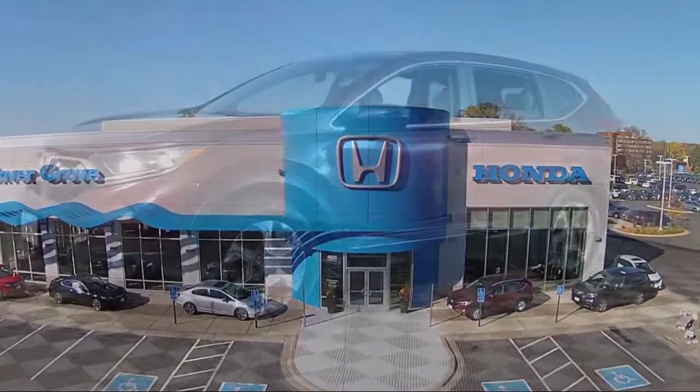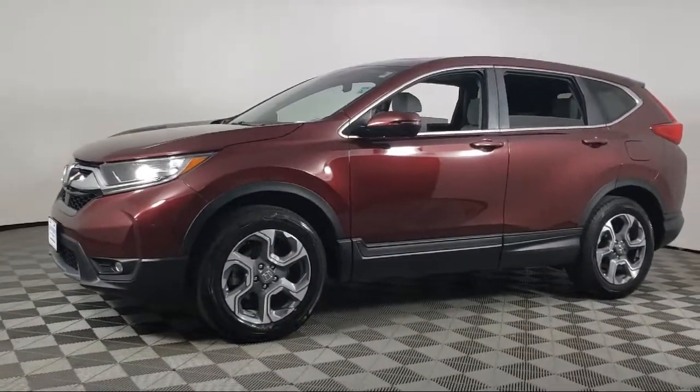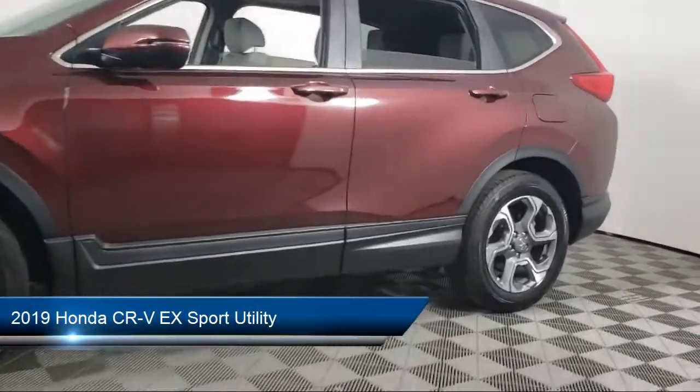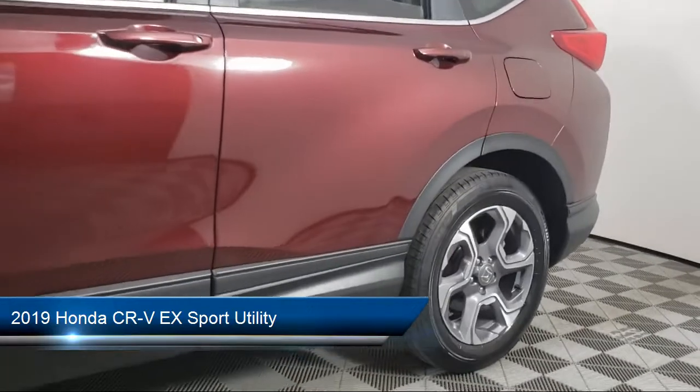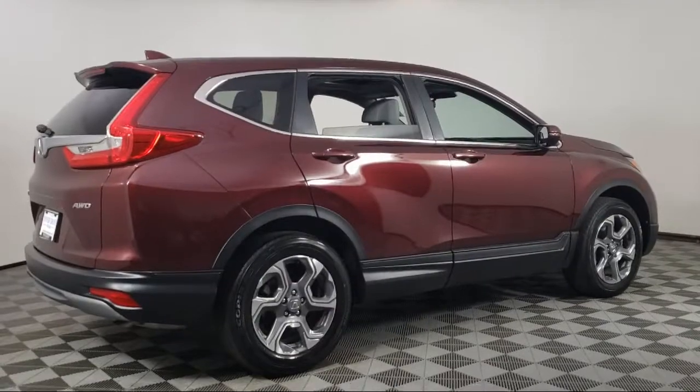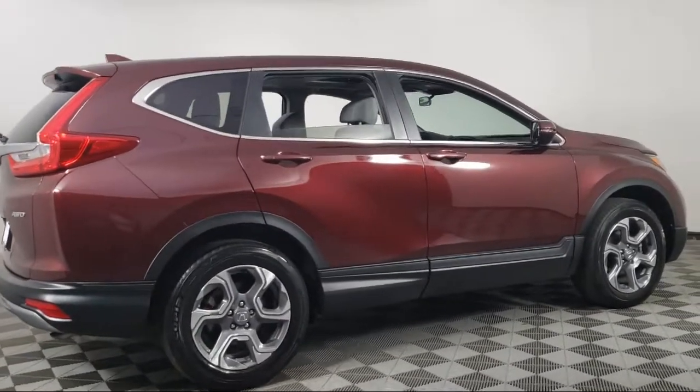Welcome to Invergrove Honda, and here's a look at another one of our great vehicles for sale. It comes equipped with Sirius XM Satellite Radio, Heated Door Mirrors, Rear View Camera, Cross Traffic Alert, Auto High Beam Headlamp Control, and Apple CarPlay and Android Auto.